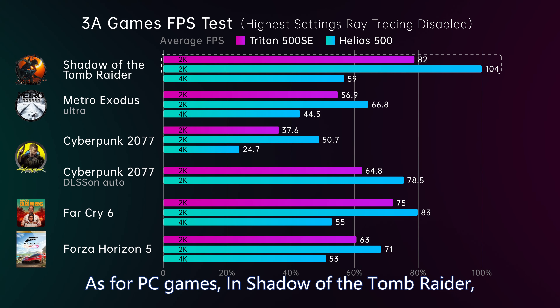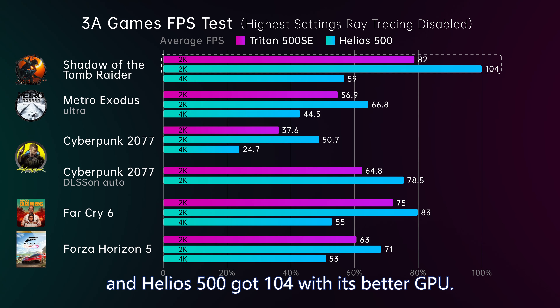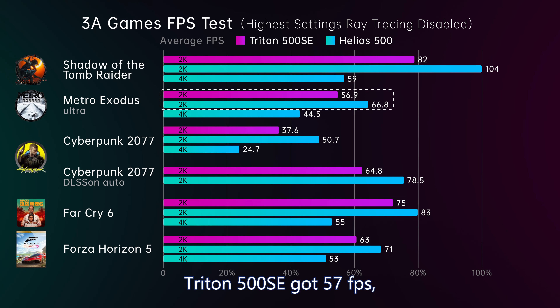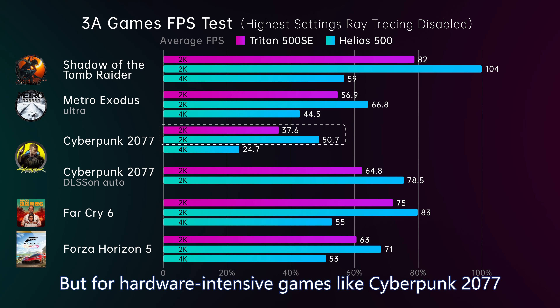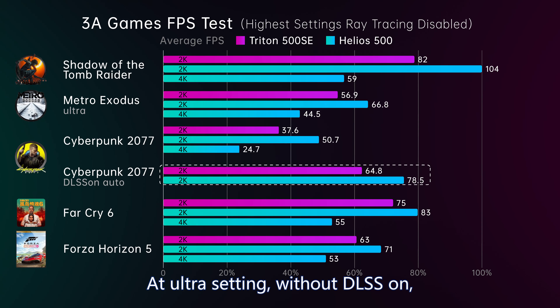In PC games: Shadow of the Tomb Raider — Triton 500 SE ran at 82 FPS and Helios 500 got 104 with its better GPU. In Metro Exodus, Triton 500 SE got 57 FPS, which is barely smooth, and Helios 500 was 10 FPS higher. For the hardware-intensive Cyberpunk 2077 at Ultra settings without DLSS, Triton 500 SE only got 38 FPS and Helios 500 only got 51 FPS.